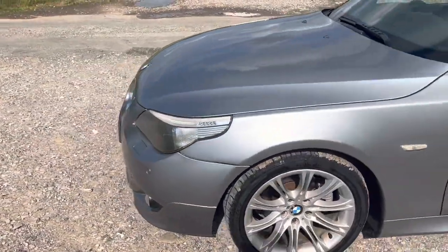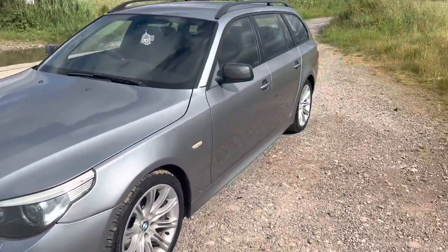It comes with tons of service history, the engine sounds sweet, and it drives well.